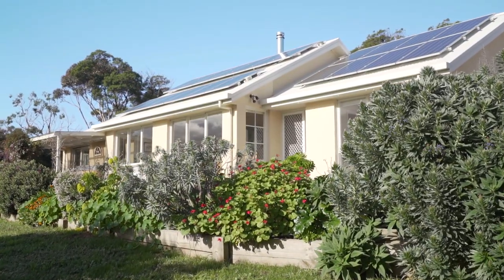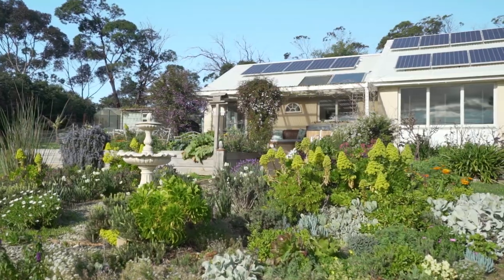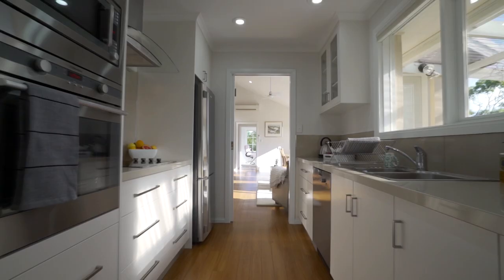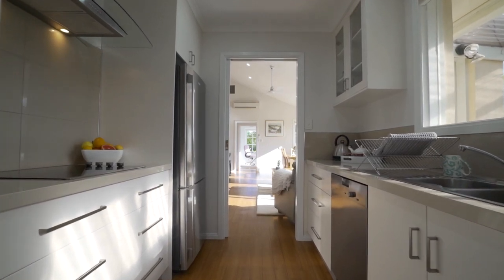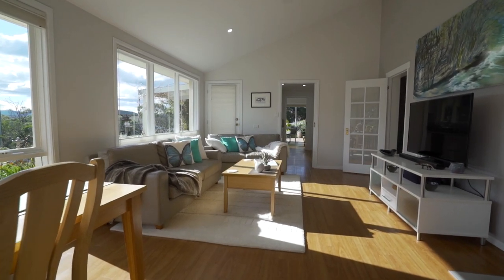You'll find it hard to decide what you love most about this property. Is it the glorious gardens, the incredible water views, the immaculate executive kitchen, or what I enjoy most — the large spacious living zone, which is perfect for all the family.